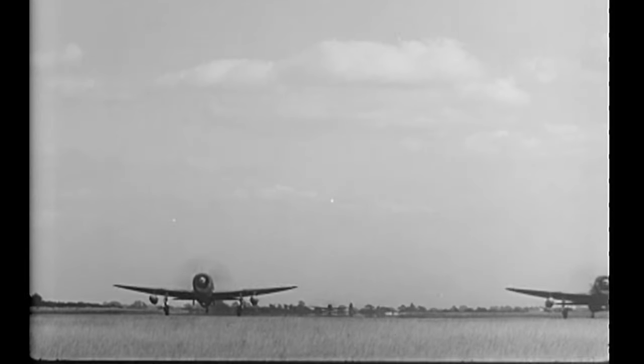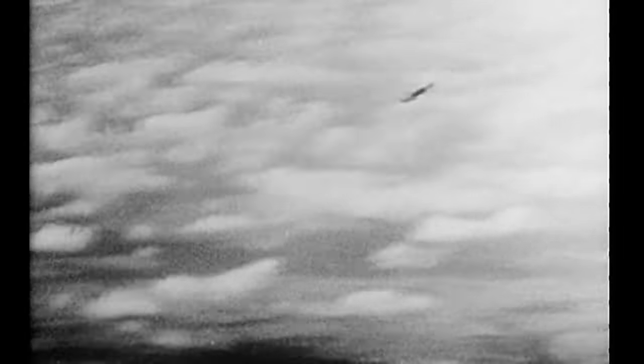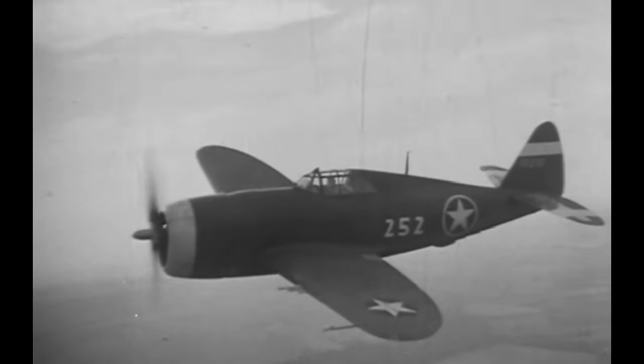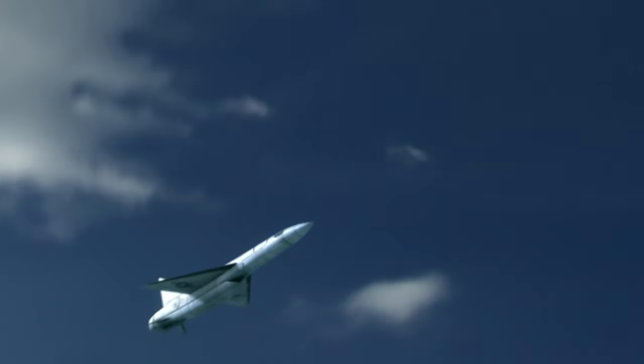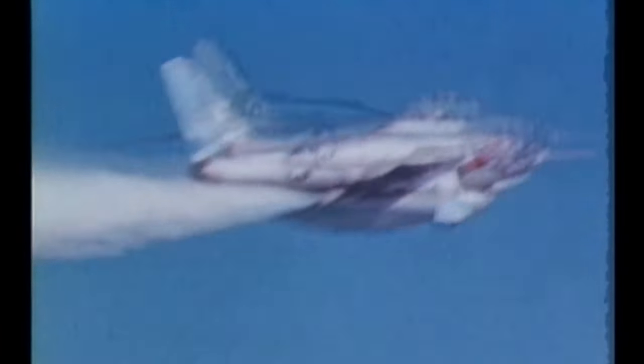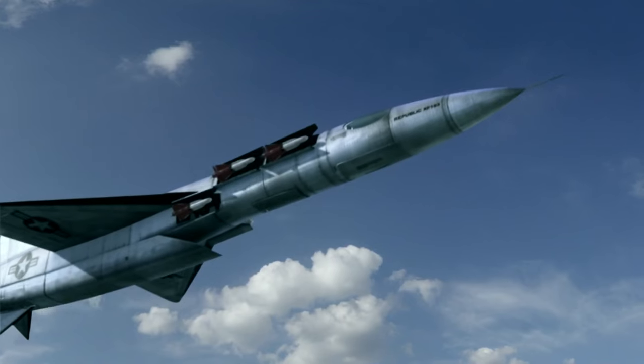The P-47 Thunderbolt earned its reputation as a rugged workhorse of the United States Army Air Force in World War II, striking down close to 4,000 enemy aircraft on more than 700,000 sorties. The success of this aircraft solidified the status of Republic Aviation as a leader in aircraft manufacture and design, and ignited the career of its chief engineer, Alexander Cartvelli. Cartvelli's genius helped create the P-47 and would shape a generation of ever more advanced aircraft — from the F-84 Thunderjet, to the F-105 Thunderchief, to the A-10 Thunderbolt II. Dr. Robert Sanator, a protégé of Cartvelli who worked his way up from designer to company president, pays homage to the legacy of Alexander Cartvelli and the aircraft conceived at Republic.